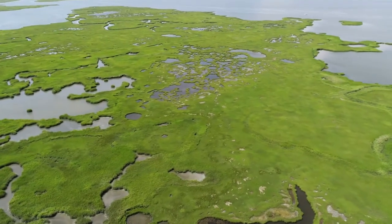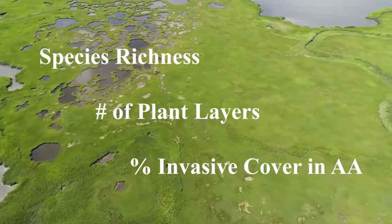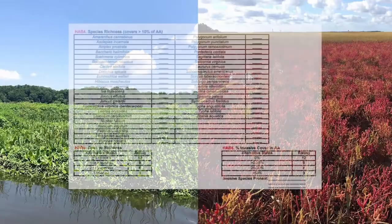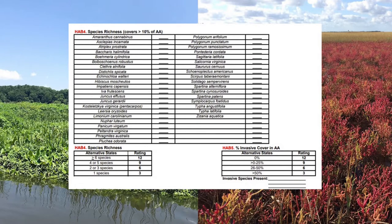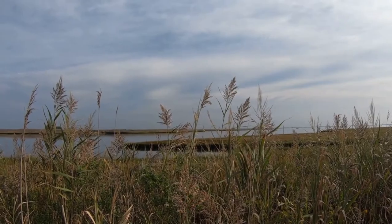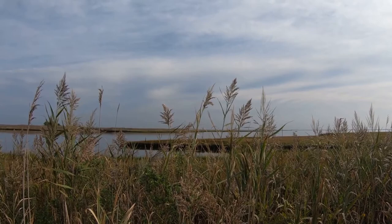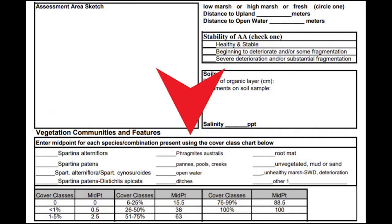After completing your subplot measurements and walking your AA, you are ready to assess the habitat metrics for species richness, plant layers, and invasive species coverage. All vegetation observations need to cover more than 10% of the AA to be counted in species richness. Common plants for salt and freshwater marshes are listed in the table, with space to list other species if necessary. For invasive species coverage, reference your specific state for a complete list. Links to Mid-Atlantic states can be found in the MIDTRAM 4.1 training manual. Also use your observations to fill out the vegetation communities and features table on the first page of the data sheet.